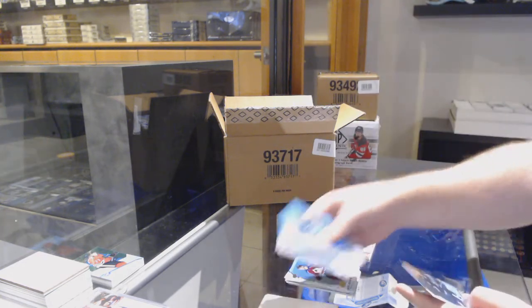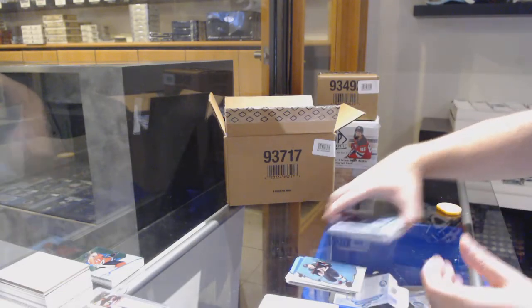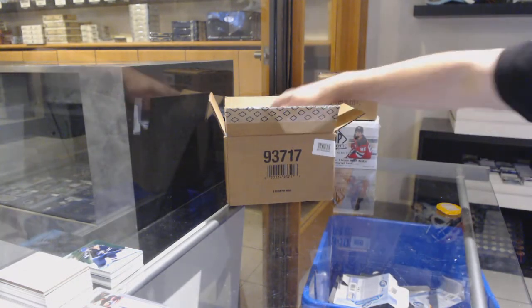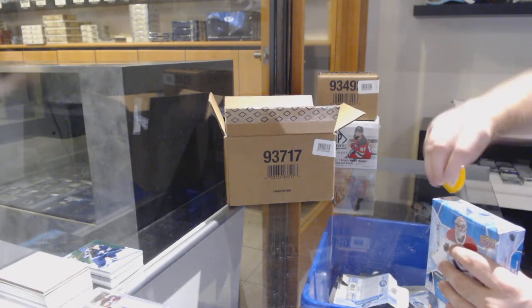Mitch Marner Green for the Maple Leafs. $4.99 for the Winnipeg Jets, David Gustafson. I feel like this is going to be a healthy, healthy case — when you get a Jack Hughes exquisite and a Kirby Dach 99 in the first two boxes.